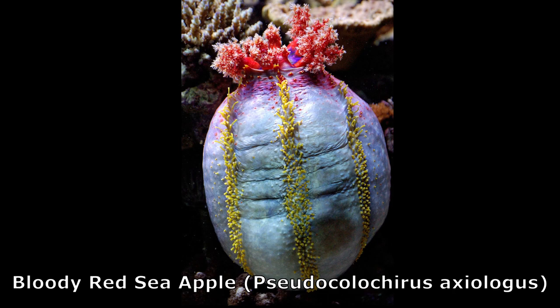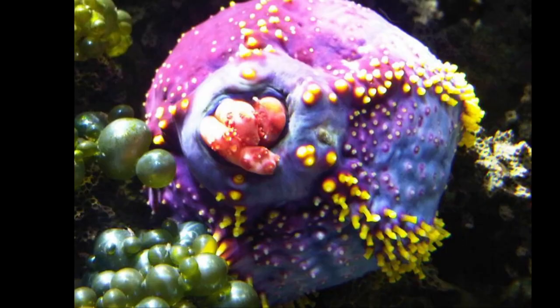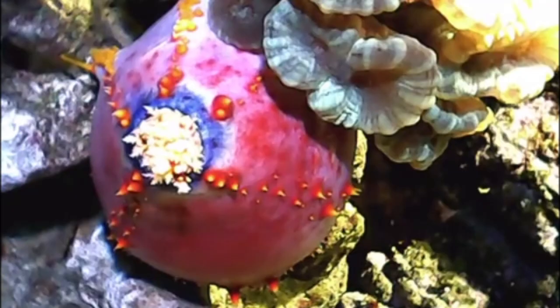Sea apples can be many different colors, such as purple, yellow, or red. They have rows of tube feet that help them move and adhere to surfaces. The tube feet run along the full length of the body.